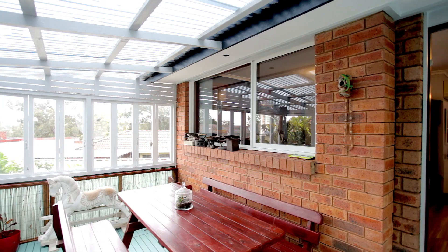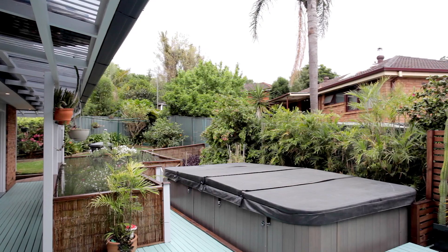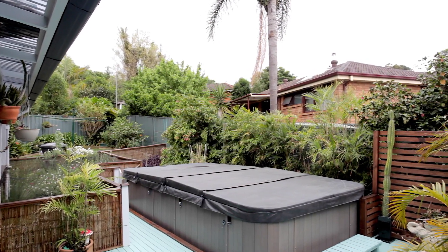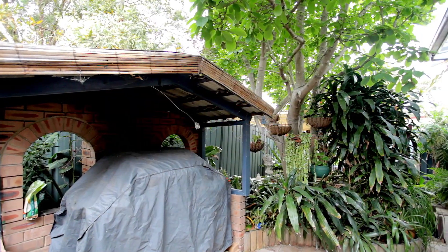Outside is private and quiet with a large pergola and decking area, perfect for entertaining your guests while overlooking the beautiful scenic landscape gardens with running fish pond stream. It truly is a beautiful sight to see.